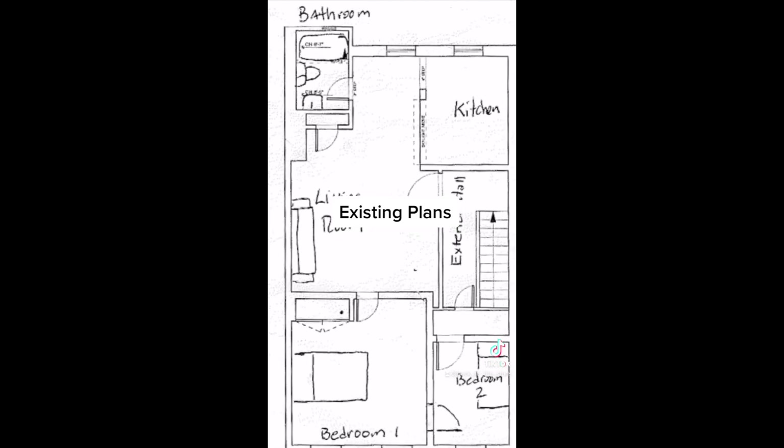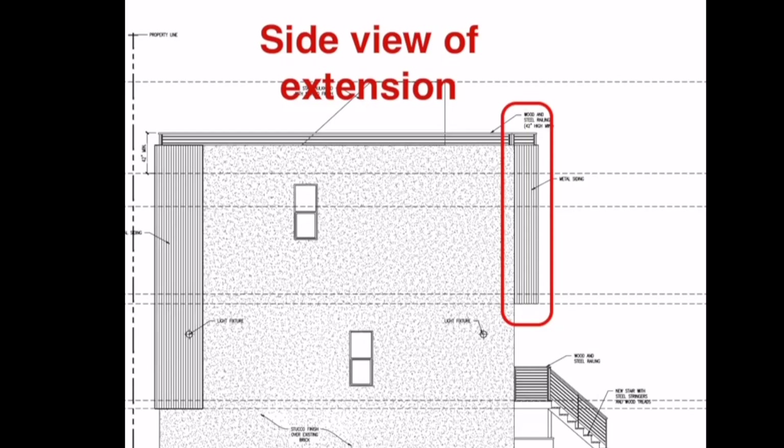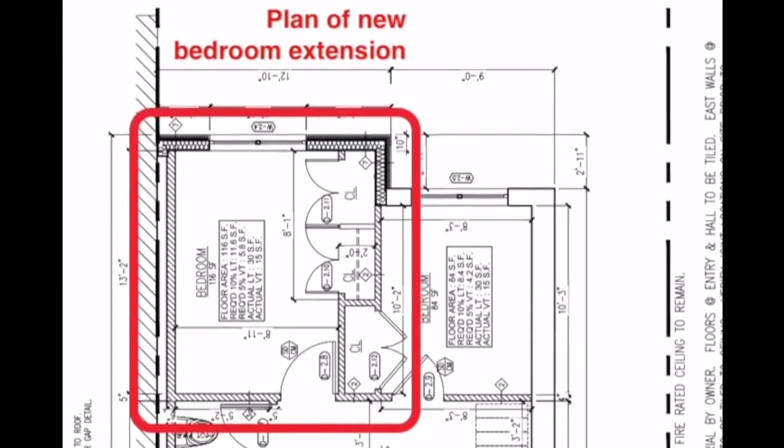Once the old tub area is demolished, the plan is to keep that same depth, but this time creating a cantilever off the back that'll give our daughter's bedroom an additional 36 square feet — which in New York City is a lot.